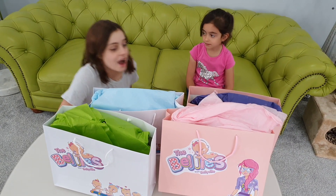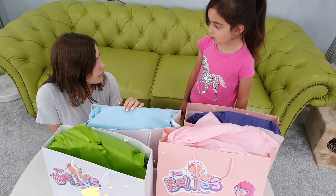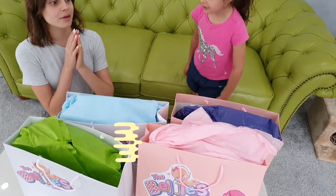Hi everyone! Emily, how do you have so many presents here? What's inside? The Belly's doll. Oh really? Can we start opening them up?